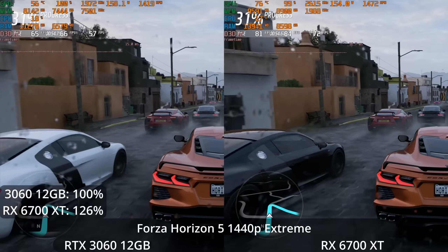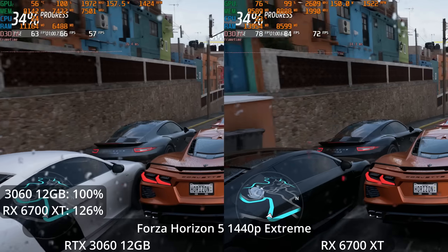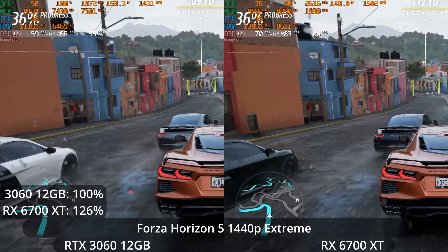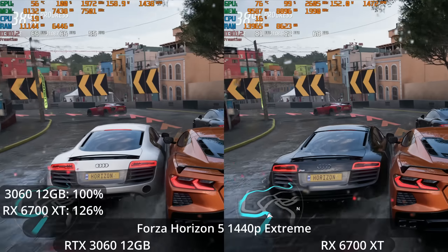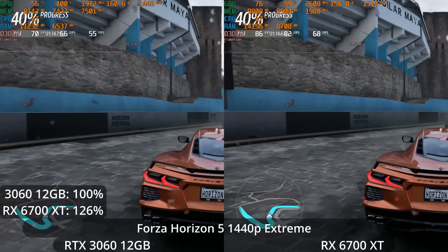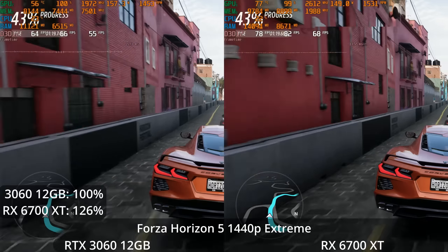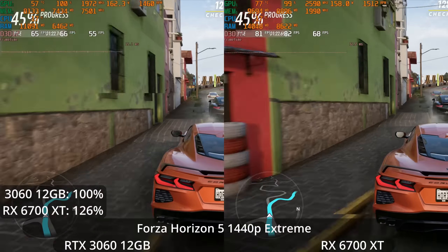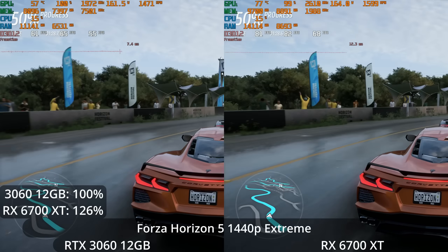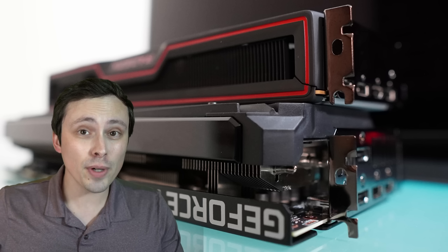Let's finish with Forza Horizon 5, testing 1440p at the extreme preset. Even at 1440p extreme, the 3060 is well over 60 FPS, averaging in the mid-60s. The 6700 XT averages over 80 FPS with a 26% lead. AMD used to have an even larger lead here — back in October, NVIDIA updated to support resizable bar, which helped their performance quite a bit.